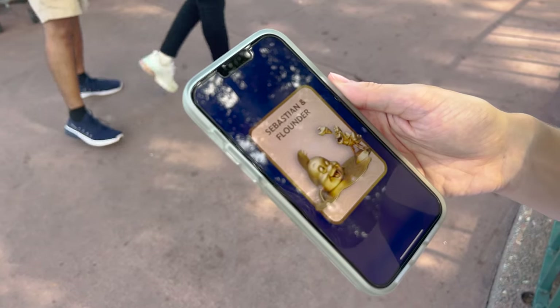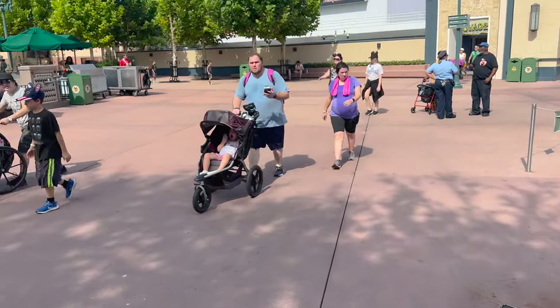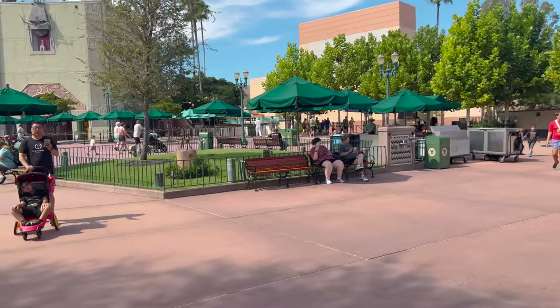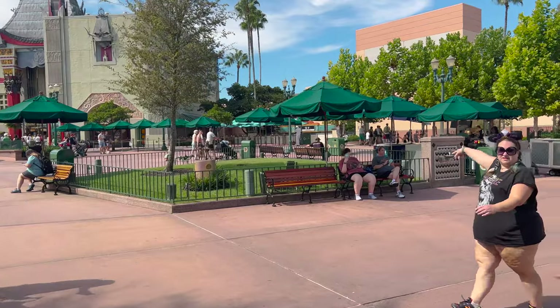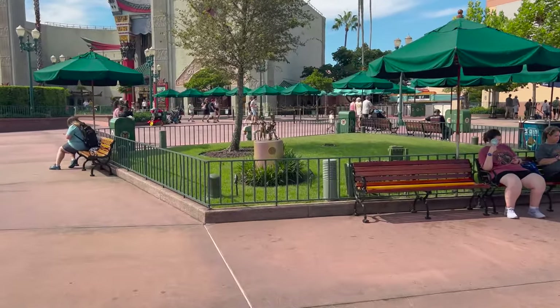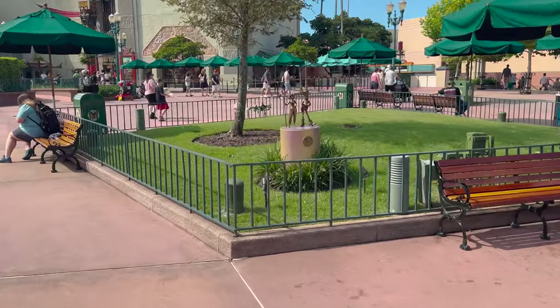It showed up on the phone. We have about eight minutes before we can check in, so we're gonna head over here to this Toy Story statue - Woody and Bo Peep - and see if we can get it to do its thing.